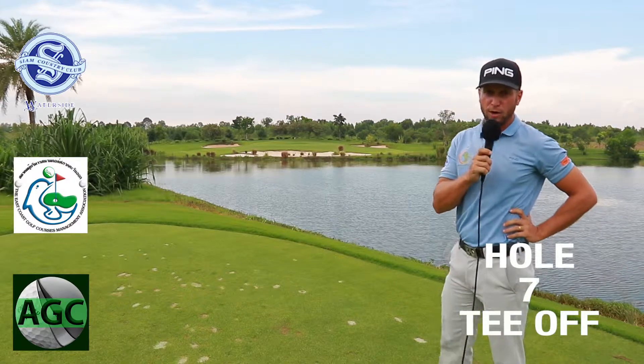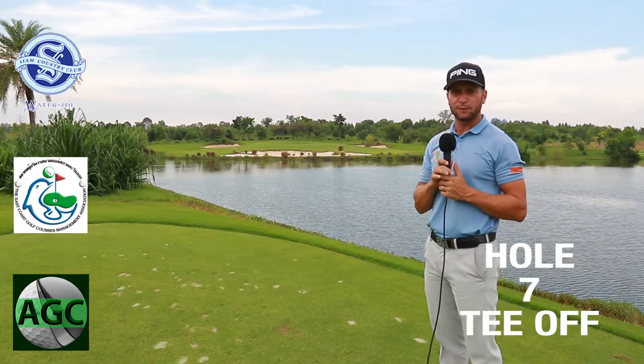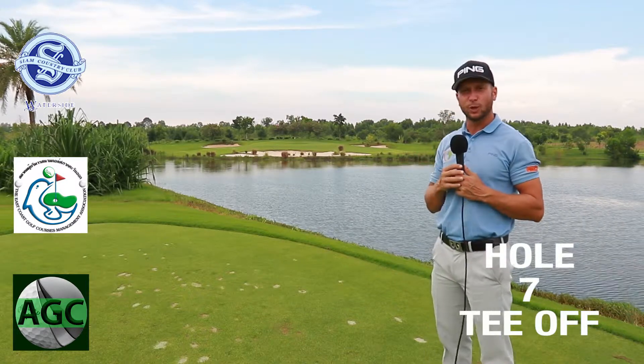All right, so here we are on the seventh hole, par three. This is a little bit the final stretch of the front nine, which I quite like — I quite enjoy it because there are some scenic holes here.